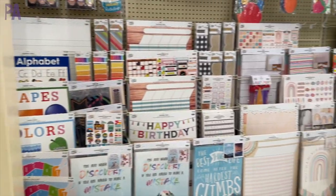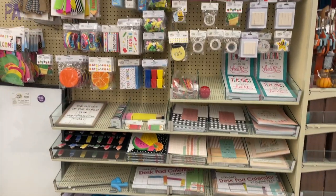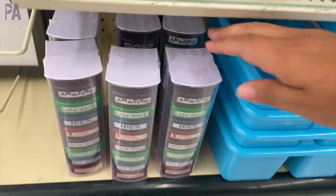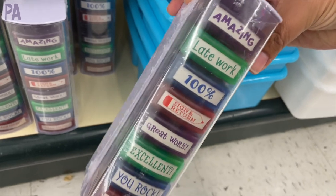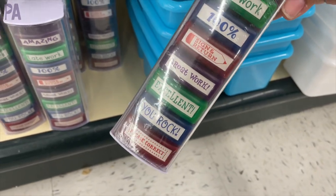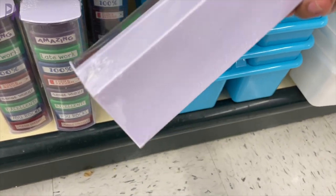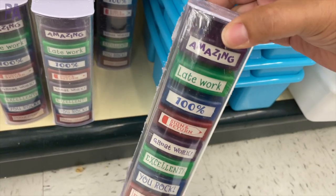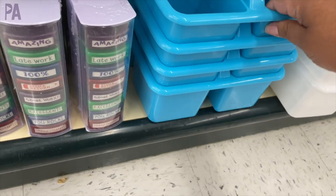Lots of classroom things, things for teachers, things for homeschoolers, and things for learning in today's shop with me. Starting off with these little ink stampers. They're self-inking and they have all of the graded phrases on them so you can stamp. It's a full set and it is just $12.99 for all eight stamps. I really like this — I think that is really cute. That would make a good teacher gift too.